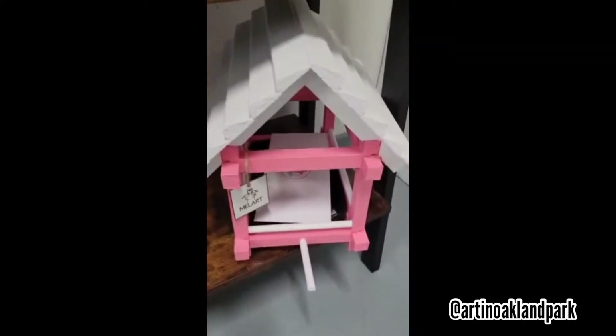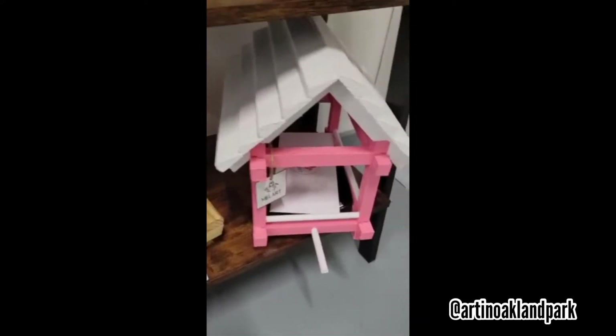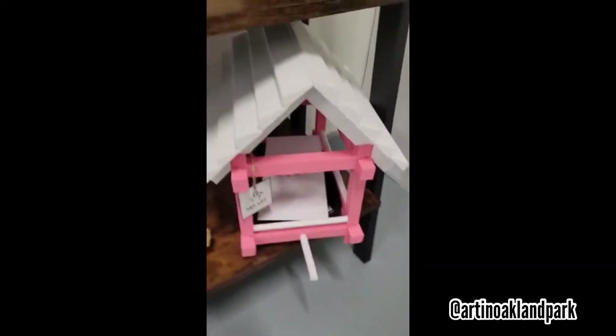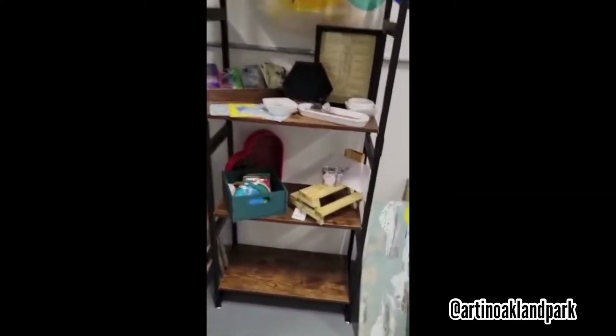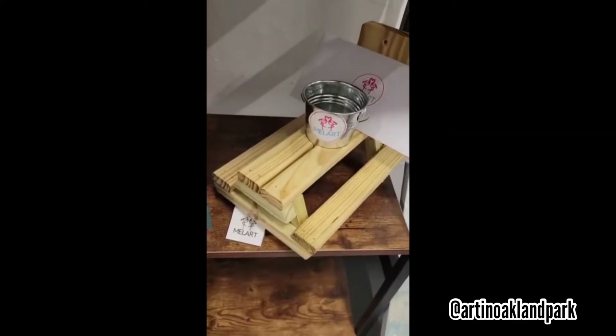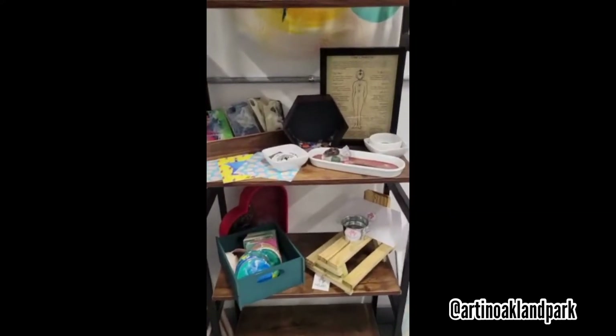And then I have a pink birdhouse — they do a bunch of different colors. As of right now I have the pink and a golden yellow. So that's the Mel art stuff that I got. There's the other little squirrel table. I've set things around a little bit different in here if you haven't been here lately.